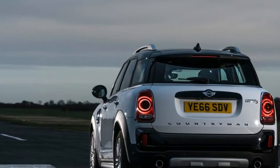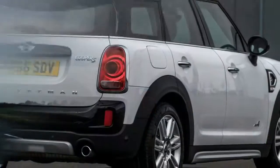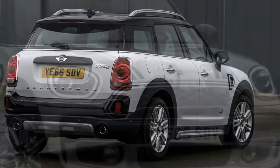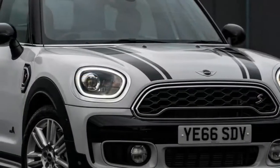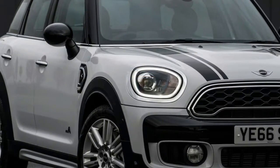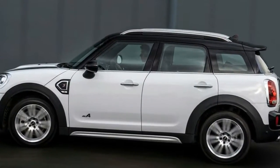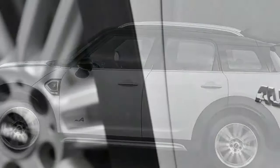It's a vehicle that has come a long way, both literally and figuratively, since its beginnings in the Midlands of England back in the 1950s. Twenty years ago, the idea of a Mini SUV would have generated raucous laughter wherever you were brave enough to mention it.